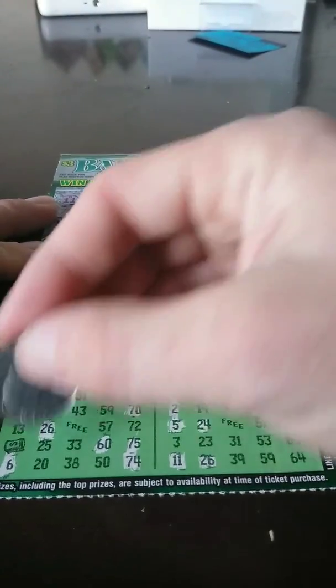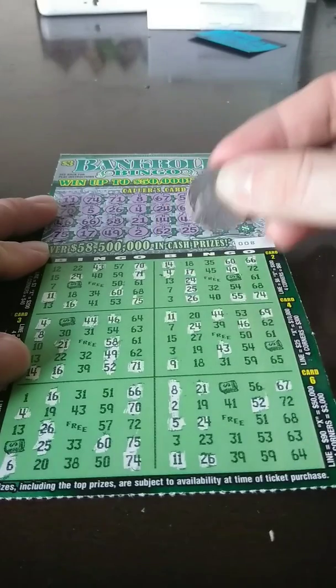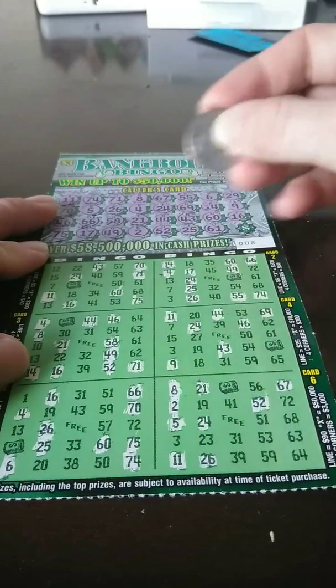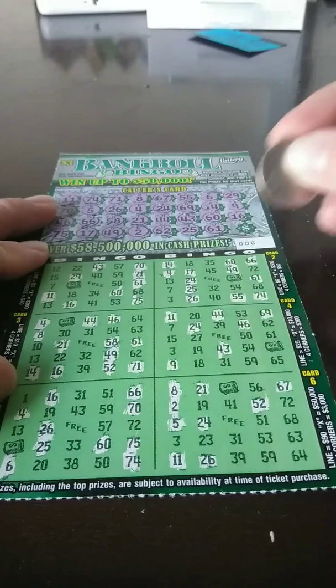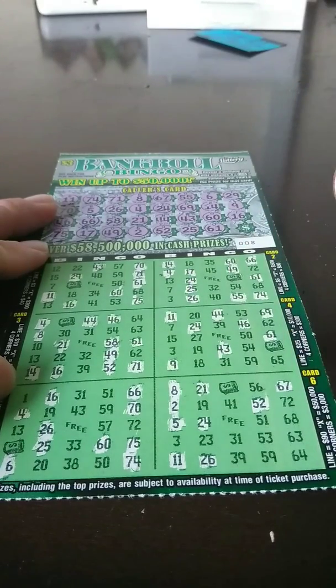N25 — there's a 25 there, 25 there, and that's it. O61 — got a 61 there, 61 there, 61 there, 61, 61 — and that's it.